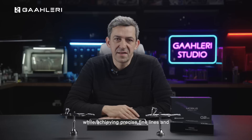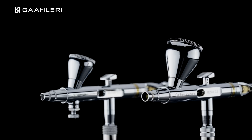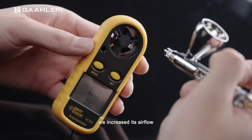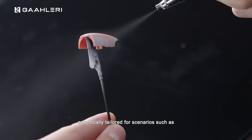While achieving precise fine lines and extensive atomization often presents a challenge in airbrush design, we have innovatively elevated both capabilities in the Mobius. To more comprehensively showcase the overall performance, we have decided to introduce two distinct models — the Mobius 0.3 and the Mobius 0.2 — each tailored to address specific spraying requirements. In the design of the Mobius 0.3, we increased its airflow, as evidenced by the anemometer registering around 8, with a heightened focus on achieving stronger atomization effects for large area spraying.